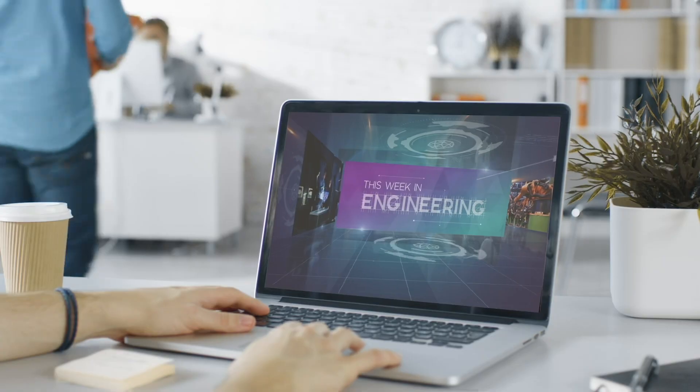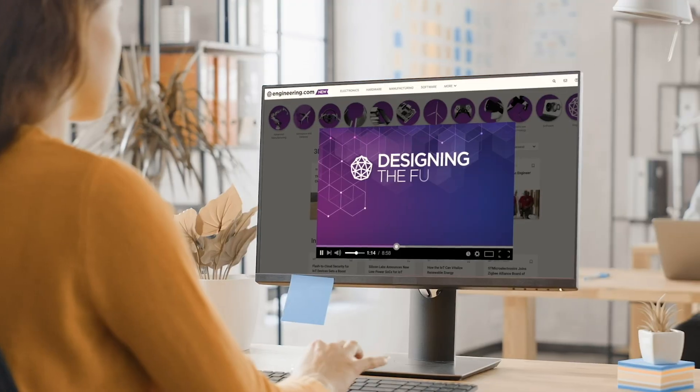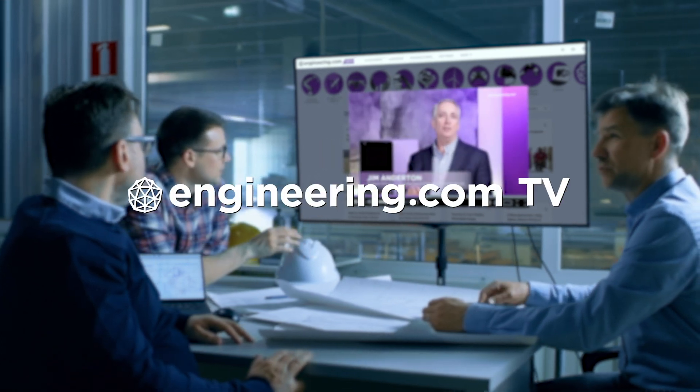Today's episode is brought to you by Engineering.com, a globally trusted source for engineering content. Check out this and many other exclusive videos for The Engineering Professional found only on Engineering.com TV today.